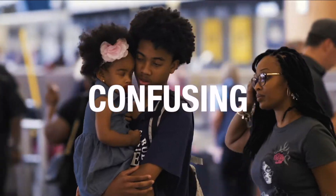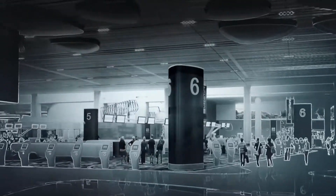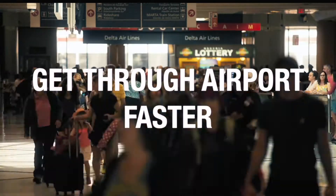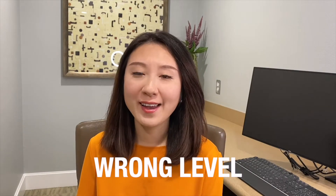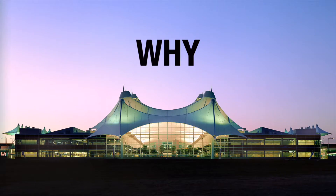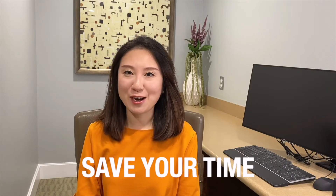Airports are confusing and it's common to get lost. This video series is going to share airport design insights, giving you the knowledge to get through airports faster. I once waited for someone on the wrong level, wasting that poor guy an extra 30 minutes trying to find me in airport traffic. Let's find out why departures are always on the upper level to save your time on the next travel.